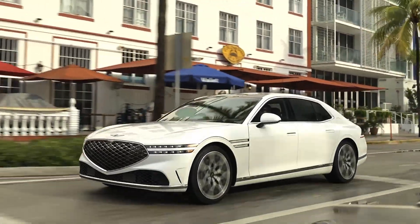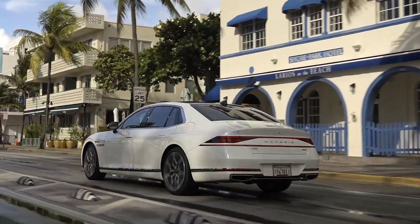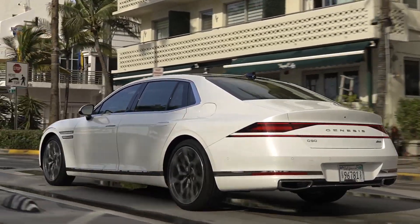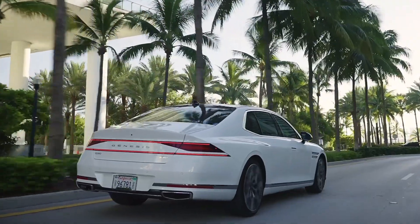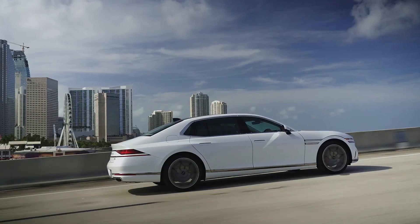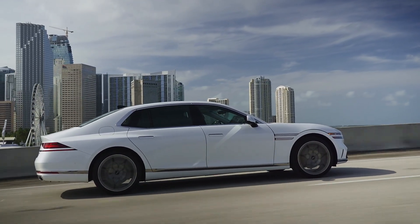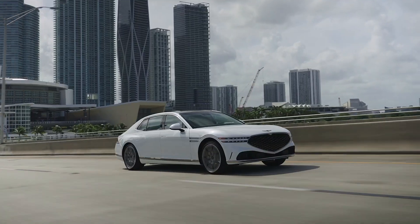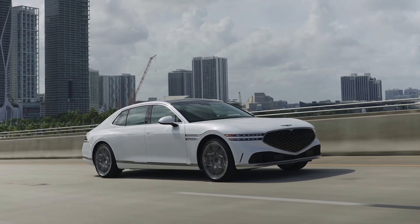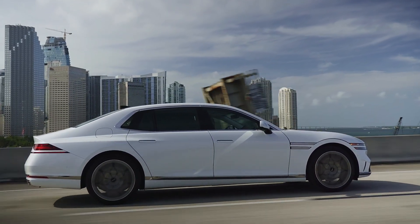Hi guys, this is the 2023 Genesis G90, with prices starting from $88,400. The G90 comes in two variants: the G90 3.5T all-wheel drive, powered by a 3.5-liter V6 TGDI engine producing 375 horsepower and 391 pound-feet of torque, and the G90 3.5T all-wheel drive with 48-volt supercharger producing 409 horsepower and 405 pound-feet of torque.